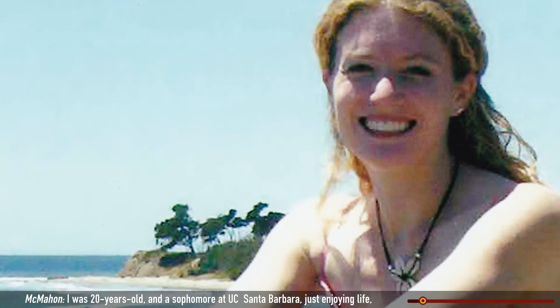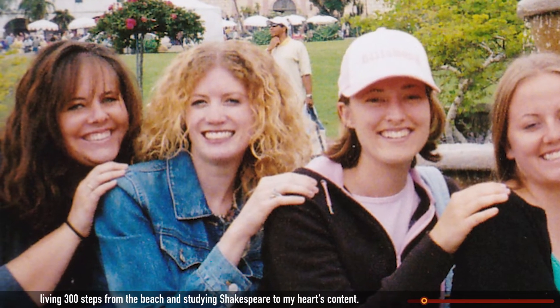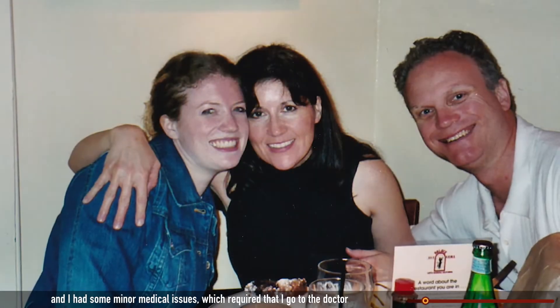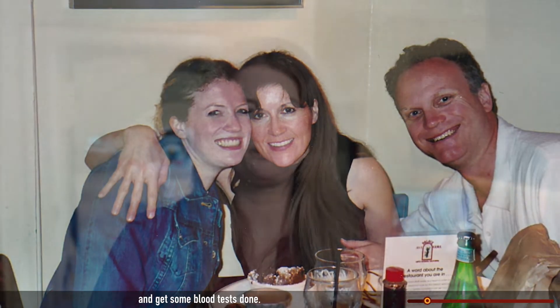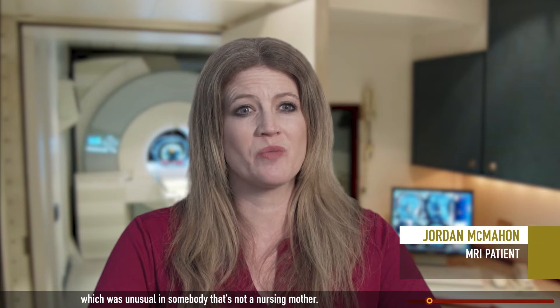I was 20 years old and a sophomore at UC Santa Barbara, just enjoying life living 300 steps from the beach and studying Shakespeare to my heart's content. I had some minor medical issues, which required that I go to the doctor and get some blood tests done. In the course of blood testing, they saw that one hormone, prolactin, was elevated, which was unusual in somebody that's not a nursing mother.